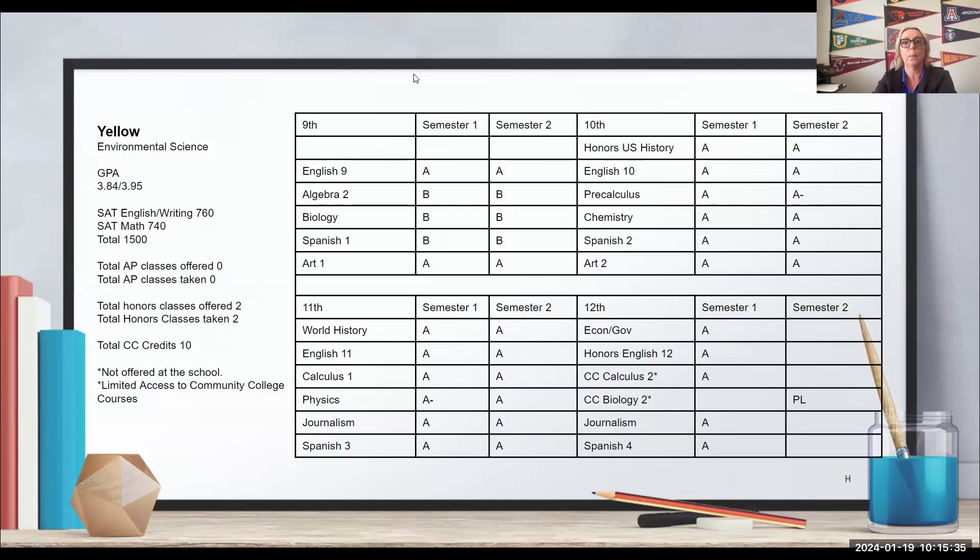Are we going to count limited course access against Yellow? No, we shouldn't. We can only judge students based on what they have access to. Yellow did not have access to AP, only had access to two honors classes and very minimal community college. What are our initial thoughts on Yellow? Lisa pointed out that Yellow took advantage of what was available — and that is a theme we should be looking at: are students taking advantage of what they have access to academically?